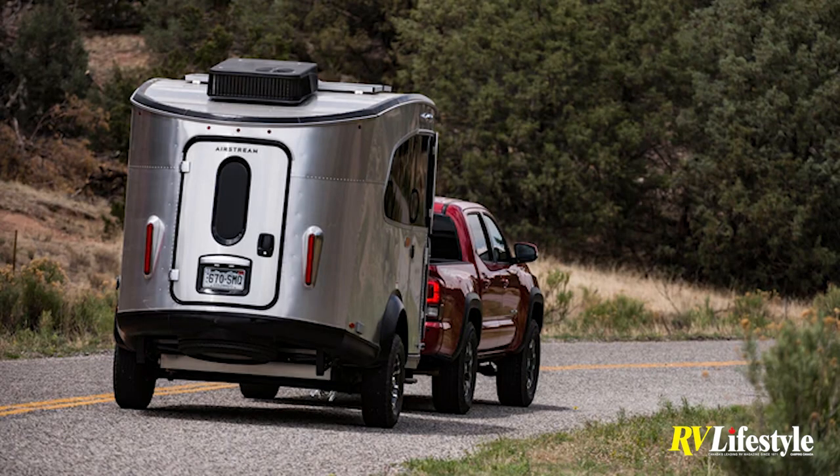One of the nice things about an Airstream trailer is the simplicity. There's not a whole lot to go wrong, so that helps with longevity. You're not going to run into driveline problems or anything like that — you just put a new tow vehicle on and away it goes.